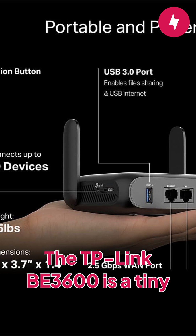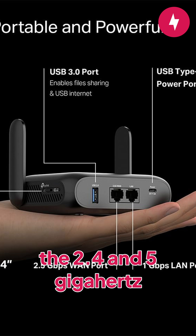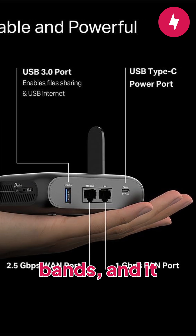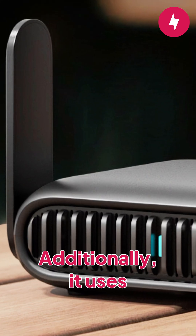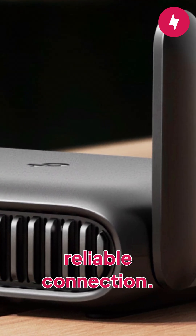The TP-Link B3600 is a tiny powerhouse with a combined bandwidth of 3.6 gigabits over the 2.4 and 5 gigahertz bands, and it supports up to 90 devices. Additionally, it uses multi-link operation to transmit data to devices using both bands, creating a more reliable connection.